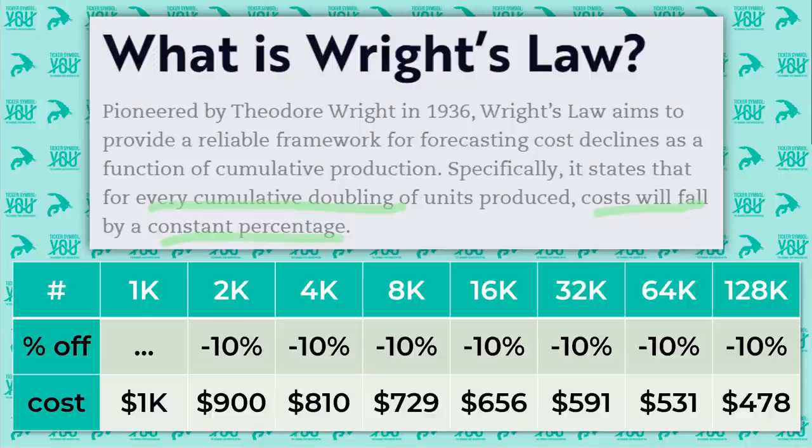Let's go through an example. Let's say it takes a thousand dollars to make the first thousand of something, and let's say the constant percentage that costs will fall by for every doubling is 10%. So when we make the next thousand, or double for the first time, that should only cost us $900. Then when we make the next 2,000, which doubles from there, it should cost $810 — or 10% less than the last 2,000. As we keep doubling, our costs keep declining by 10%. So as we move from the first batch of 1,000 to 128,000, our costs have roughly been cut in half. This is what Wright's Law is saying.